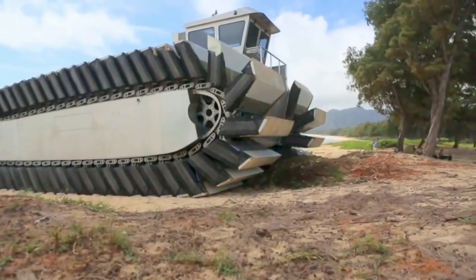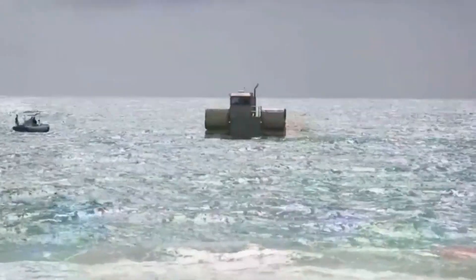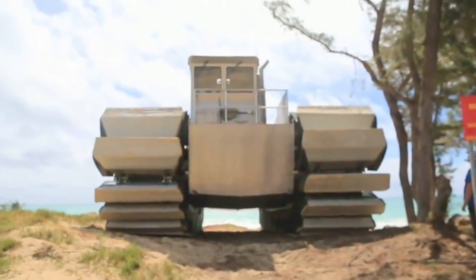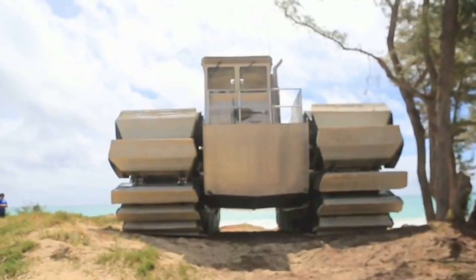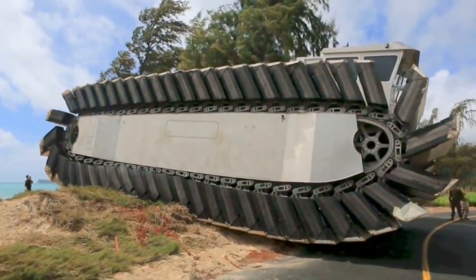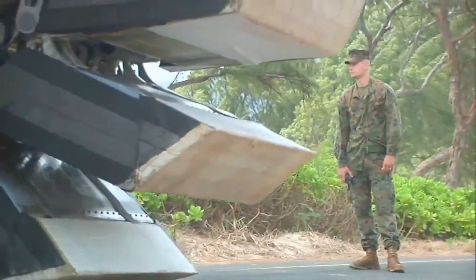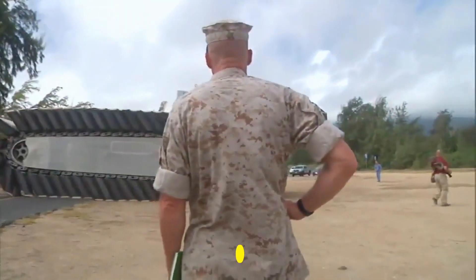Number two: Ultra Heavy Lift Amphibious Connector. Behold the Ultra Heavy Lift Amphibious Connector, a technological marvel that could revolutionize the way marines are deployed in combat. During the 2014 Rim of the Pacific exercise, the Marine Corps War Fighting Lab sponsored an advanced war fighting experiment featuring the Ultra Heavy Lift — and it did not disappoint. A full-scale Ultra Heavy Lift weighing in at a staggering 38 tons and standing at nearly 18 feet tall.